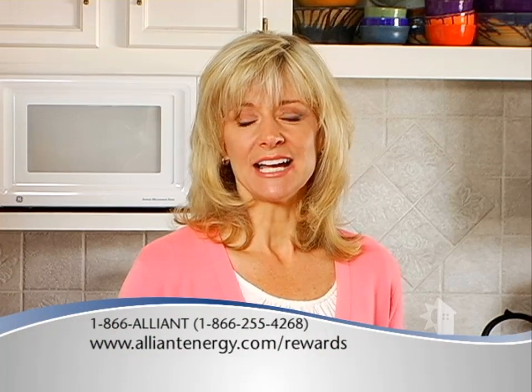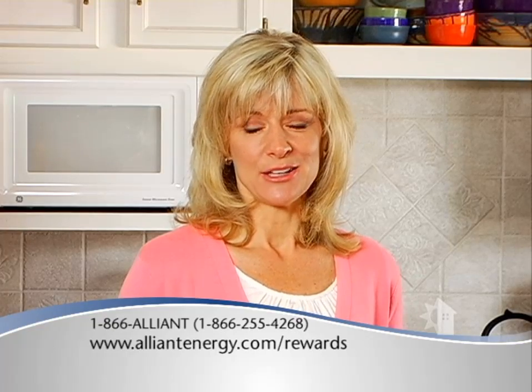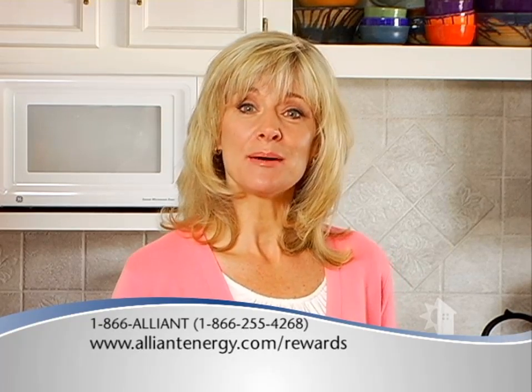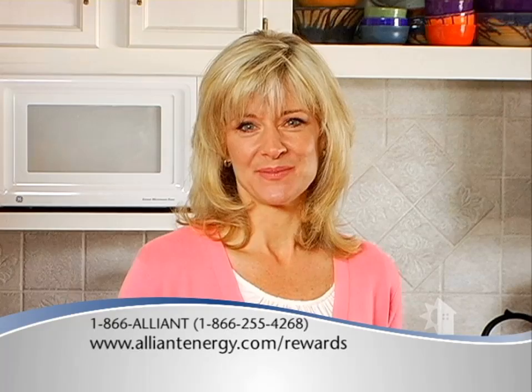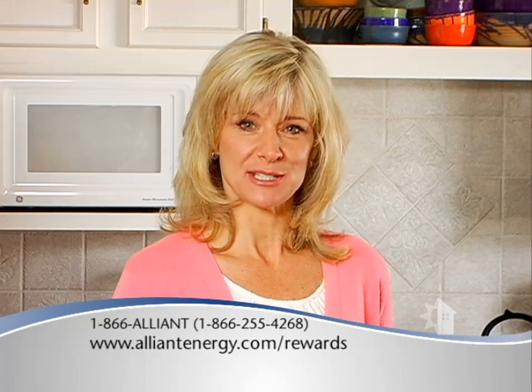If you get your heating energy from Alliant Energy, you might be eligible for a professional in-home audit. If your home qualifies, Alliant Energy will send a certified energy expert to inspect your home. The auditor will identify ways to reduce your energy usage, give you estimates on how much the upgrades will cost, and tell you how much you can expect to save. Just call 1-866-ALLIANT for more information.